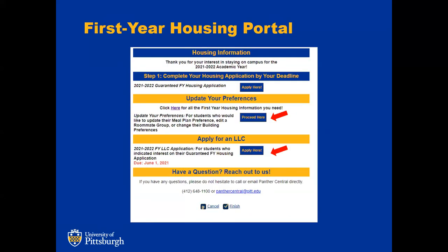This is a screenshot of what the first year portal looks like. Step one is to complete your housing application by your deadline indicated in your email. Step two is to update your preferences and apply for an LLC if that's of interest — if you're not interested in an LLC, there's no reason to complete that application. If you want to update any other preferences, this is where you do that; you don't need to go back into your actual housing application.